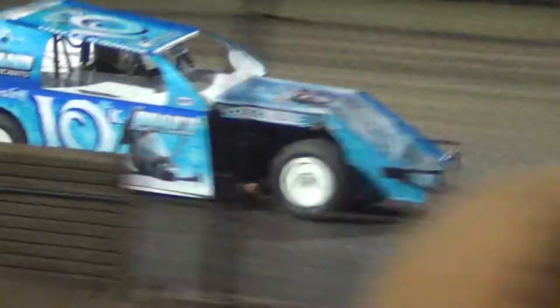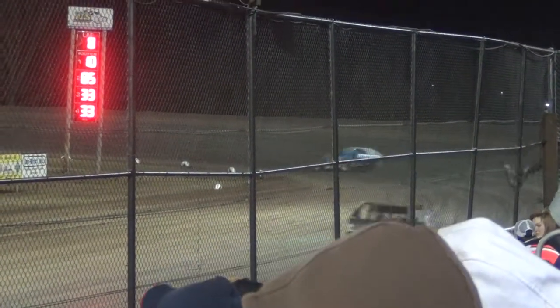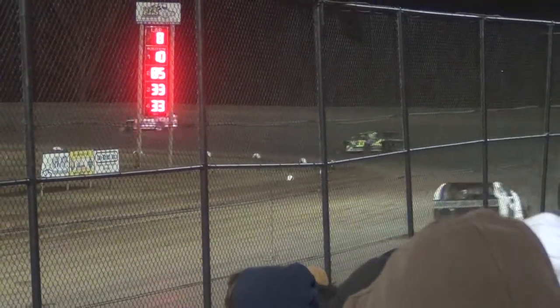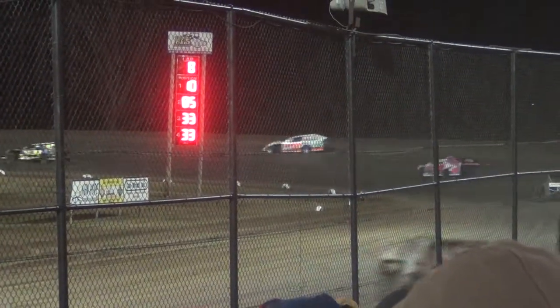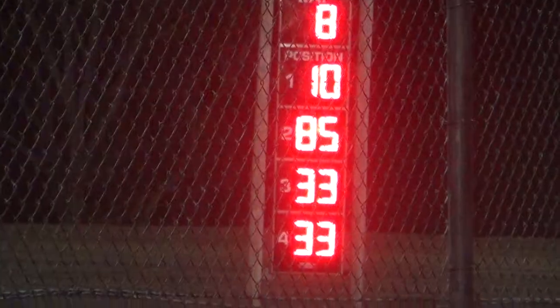It is a 33-inch drive. Eighth and final modified heat race on the pole.